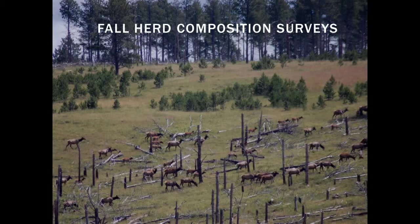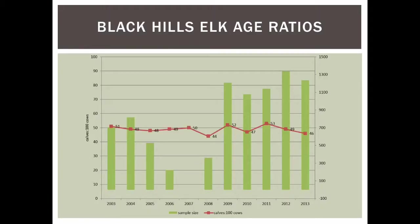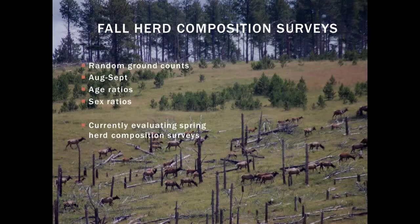Every fall we conduct herd composition counts — random ground counts in August and September — from which we get age ratios and sex ratios important for monitoring and population modeling. We are currently evaluating whether we can also obtain this data in the springtime to get an estimate of annual rather than just fall recruitment. Springtime counts have some difficulties with snow depth and road access, but we're going to attempt it and see how comparable the data are.